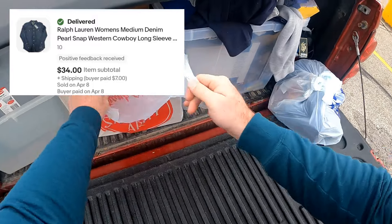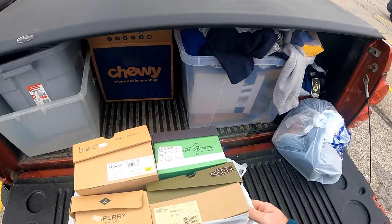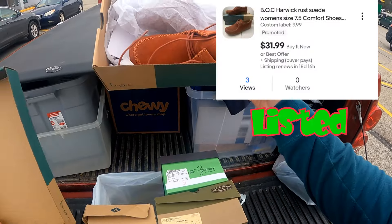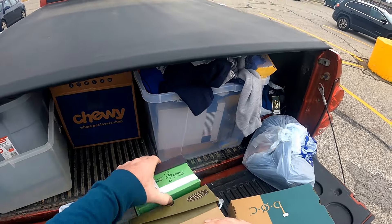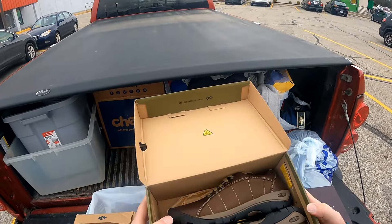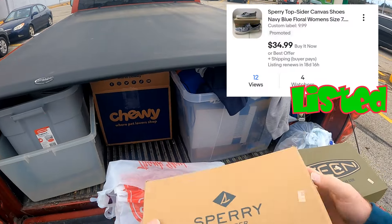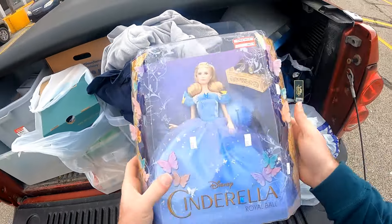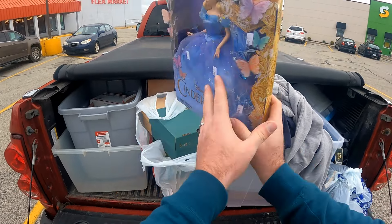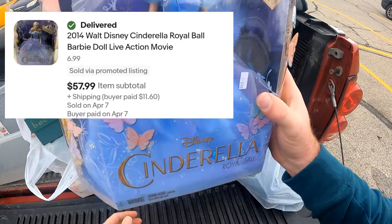Also at Salvation Army, we got some shoes. All four of these pairs are brand new and they were each $10. We got a pair of box shoes, some Sesto Miuchi, and this is probably the best pair — Keen. And lastly a pair of Sperrys, again all brand new. Lastly at Salvation Army we got this brand new Cinderella Royal Ball, which was selling for around $80. A little damage to the packaging but it's still sealed, and this one was seven dollars — so this will pay for everything we got at Salvation Army.